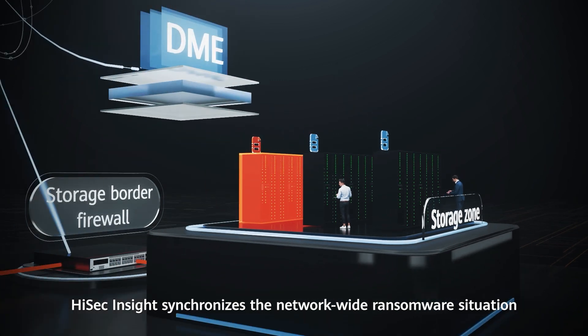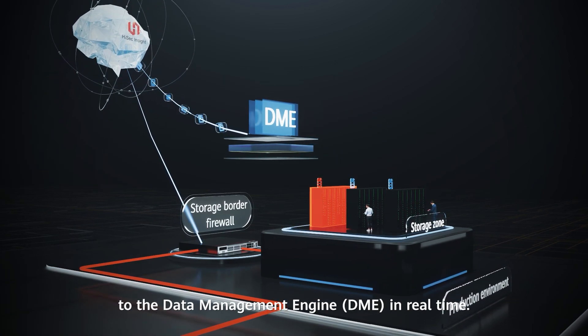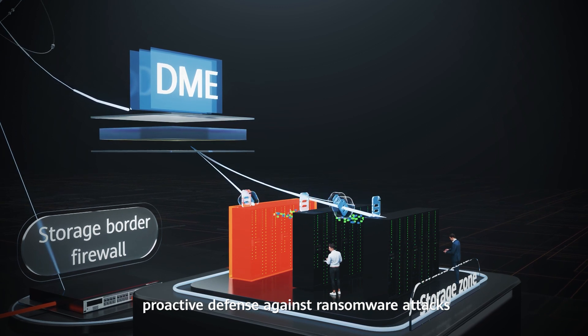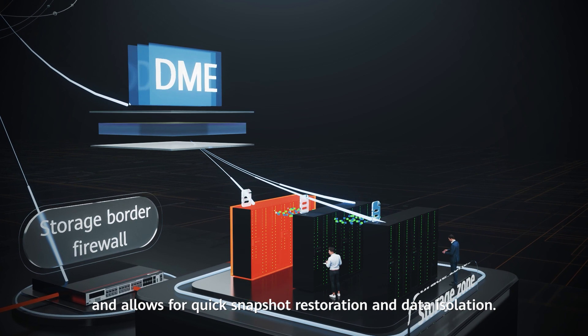HiSec Insight synchronizes the network-wide ransomware situation to the Data Management Engine (DME) in real-time. In addition, Network Storage Collaboration facilitates proactive defense against ransomware attacks in the storage zone and allows for quick snapshot restoration and data isolation.